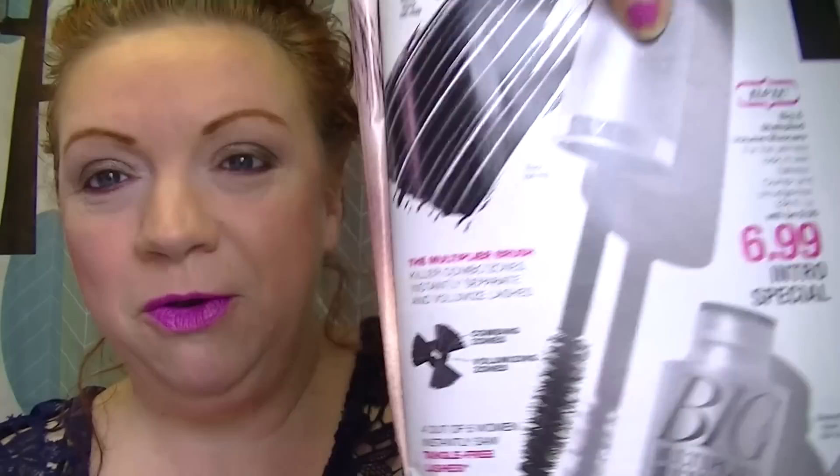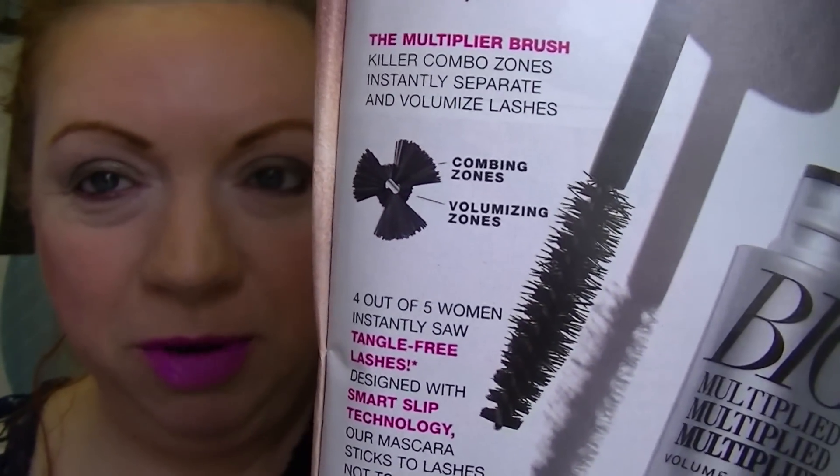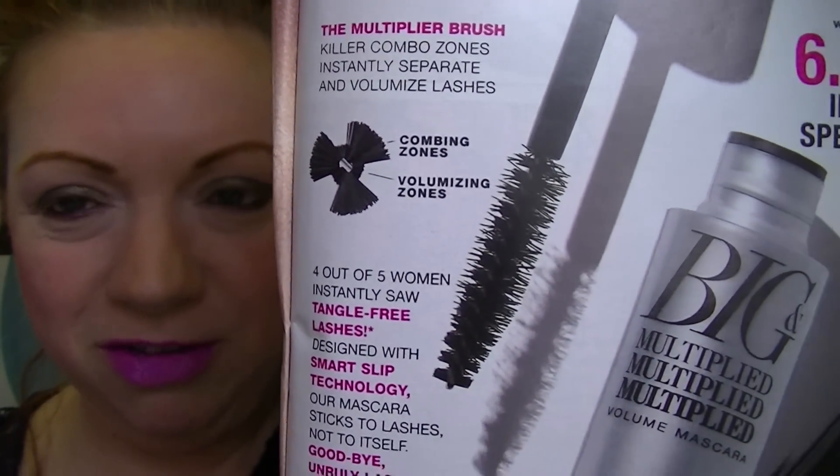It says the brush has a killer combo with a combing zone and a volumizing zone. I think it's kind of funny when companies use those terms. It also says four out of five women instantly saw tangle-free lashes, and it's designed with smart slip technology — the mascara sticks to lashes, not to itself. Goodbye unruly lashes.